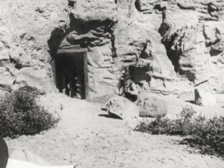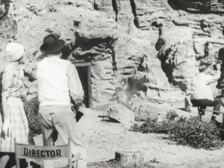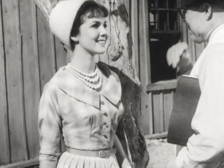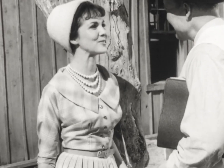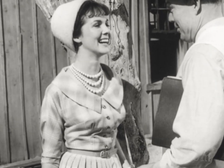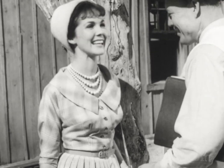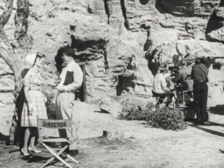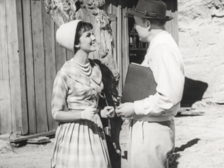They're shooting a western movie today, a big thrill for this visitor behind the scenes on her first trip to Hollywood. She's the picture of poise in her dress of Dacron polyester fiber and cotton. After hours of touring the studios, visiting a hot, dusty western set, a girl really appreciates the lasting freshness of Dacron.